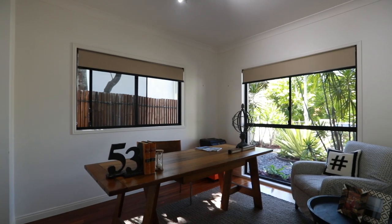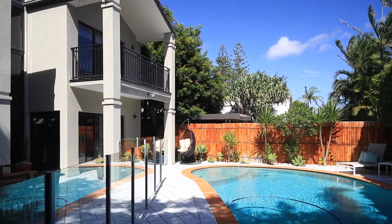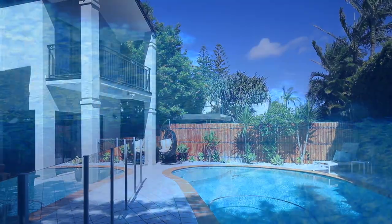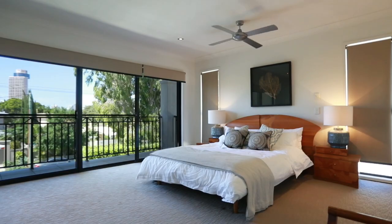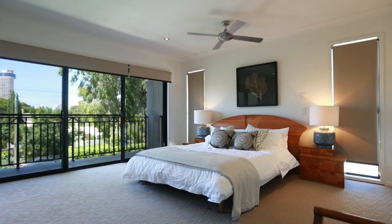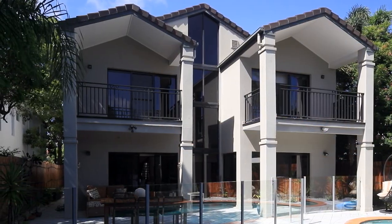I love a good balcony, and this home has three. Two of them are positioned to look out over the pool area, perfect for watching the kids play, while the large balcony of the master bedroom offers spectacular evening views of the Surfers Paradise skyline.